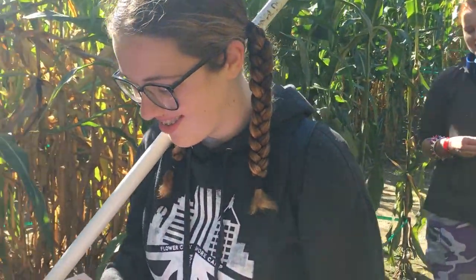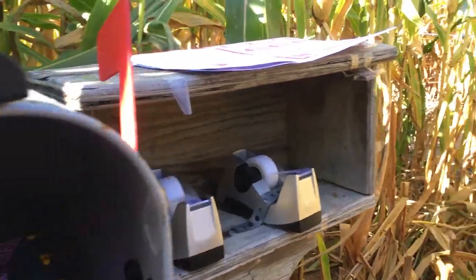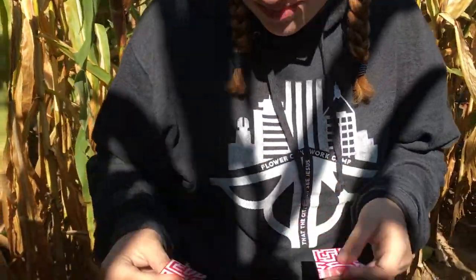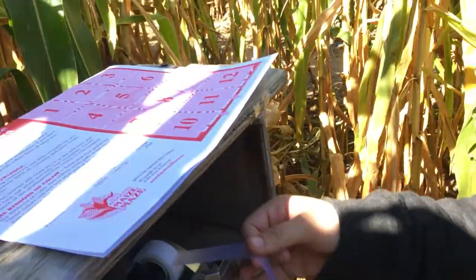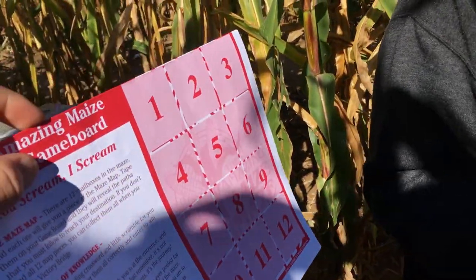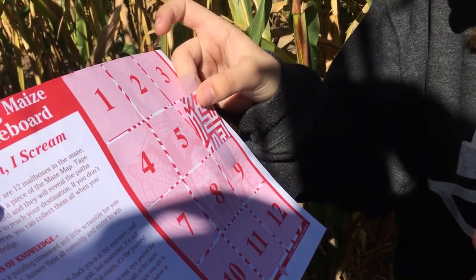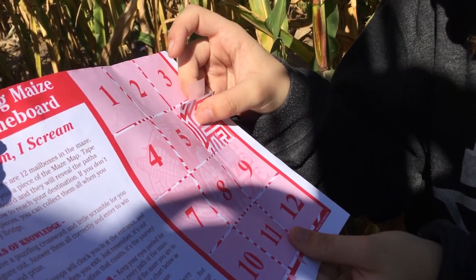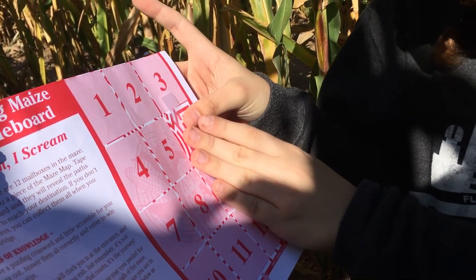The Hot Fudges! All right, we found our first mailbox — number six. So this is how it works: you get a little piece of the map, there are 12 pieces, and we use tape and stick it on the map. This helps us get through the maze, and at the end it'll be a completed map.